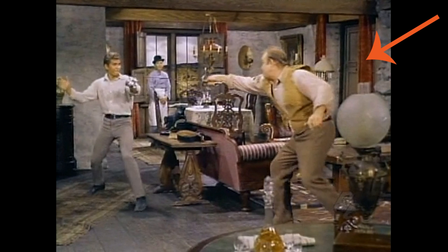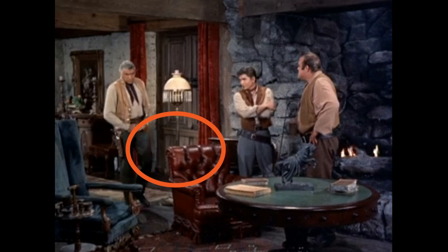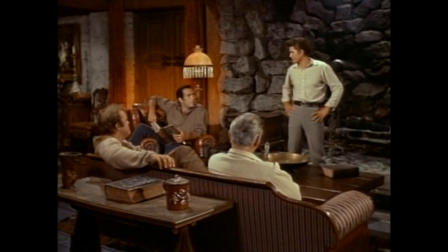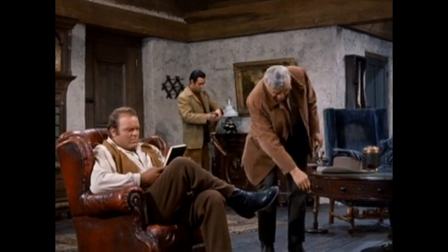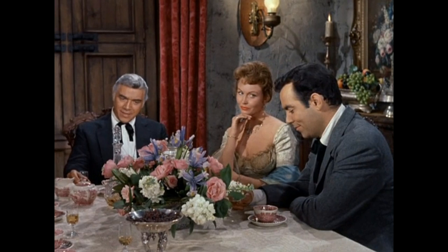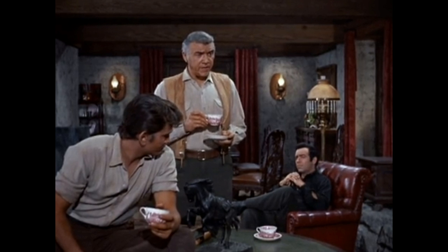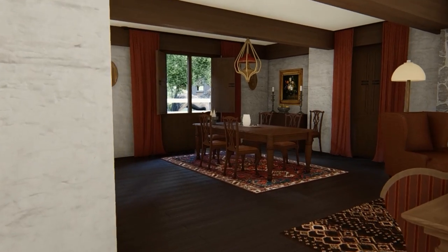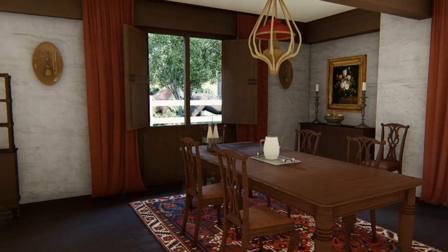Originally I thought that one might be a door to more of the home, but then I saw it open in a few scenes and noticed it has the same panel on the bottom as the other window that can't be opened, so it's a window. Most of the home shows rustic elements like plastered walls, chunky furniture, and beams. But here in the dining room we also see more refined items such as the delicate china. It was always fun to see them decked out in Western gear and yet holding tiny teacups. We'll just explore the dining room and then on to the kitchen.